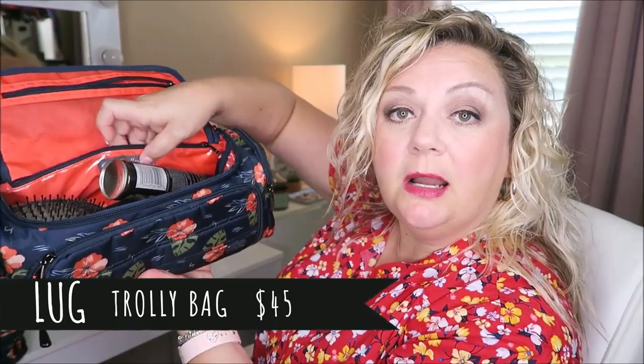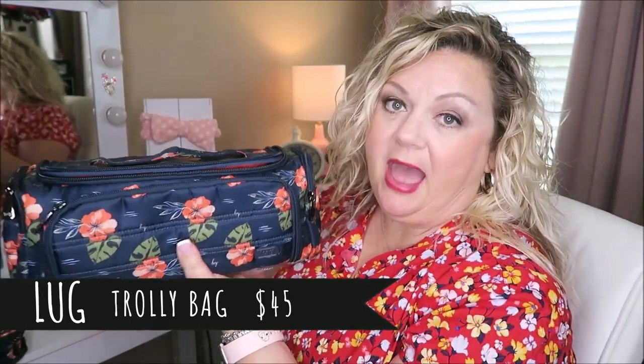So without further ado, we are going to go ahead and get started. I have all of these beautiful bags laid out here on my table and I'm going to share each one of them with you. Let's go ahead and get started with the very first one. This is the largest of the four travel bags that I got, and this is from a company called Lug. This is their trolley bag.